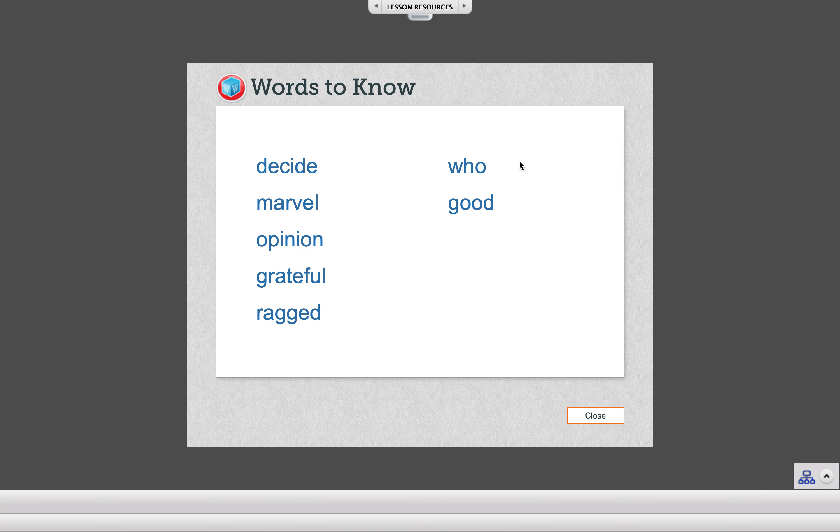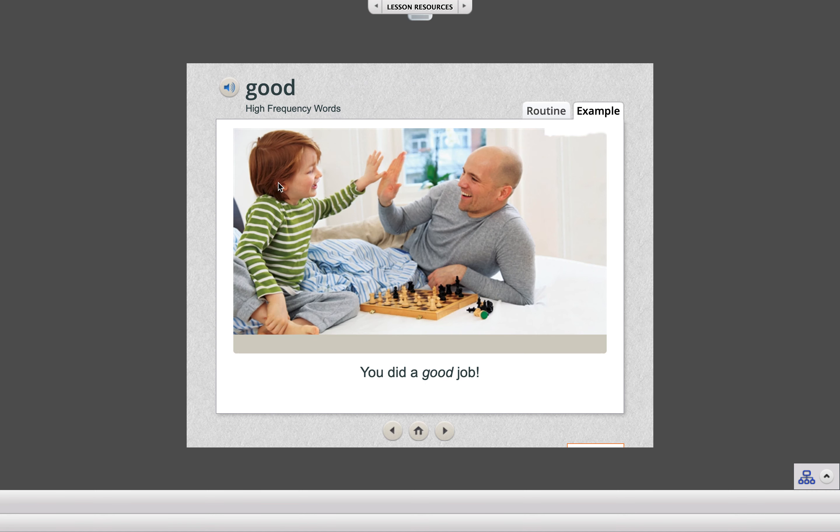Remember, this week we have two sight words, but today we're going to be focusing on this second word. The word is good. Let's start by spelling it together. While we spell, take your finger and practice writing each letter in the air.